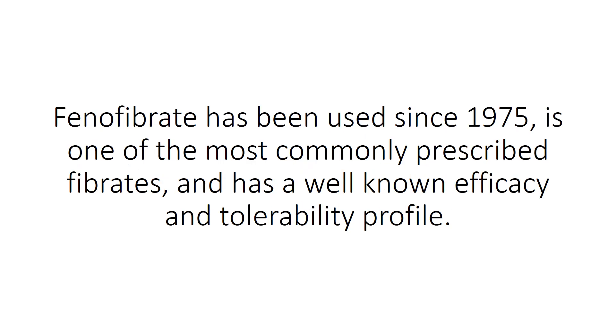Phenofibrate has been used since 1975, is one of the most commonly prescribed fibrates, and has a well-known efficacy and tolerability profile.